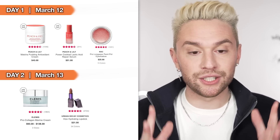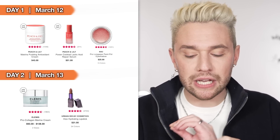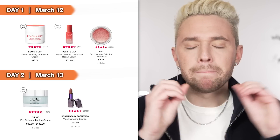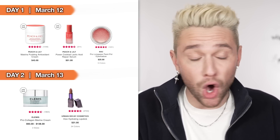On Day 2, March 13th, we have the Elemis Pro-Collagen Marine Cream. I cannot believe this is on sale — I eat, sleep, and breathe Elemis. This pro-collagen marine cream is so hydrating, very anti-aging, a beautiful moisturizer. In a normal month you might treat yourself to it, but the fact that it's 50% off — highly recommend. Also the Urban Decay Vice Hydrating Lipstick: I have a couple of these, love them. Such a solid full-coverage hydrating lipstick. I'd recommend going to the store to peruse the shades. Normally I wouldn't spend $21, but at 50% off I would check them out.